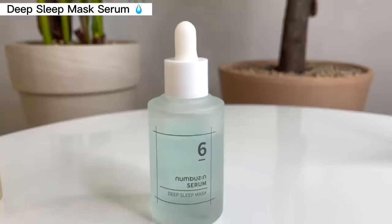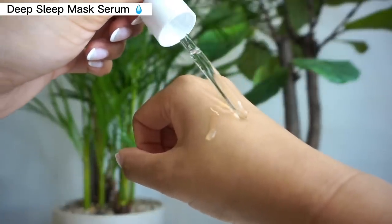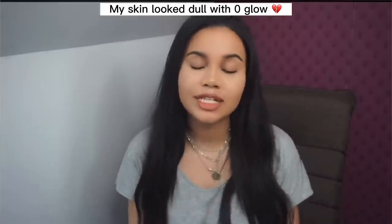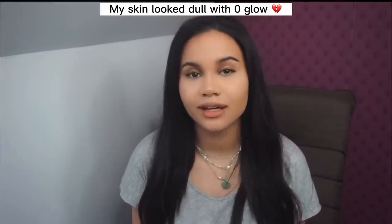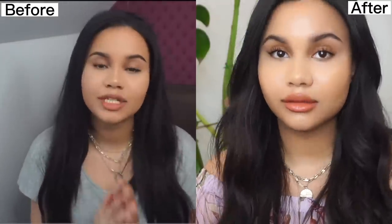Next, the Deep Sleep Mask Serum — the name tells you everything you need to know. Before I tried the Numbuzin products, I was in Europe for two months, and that was genuinely the worst my skin had been in a long time. My usual products weren't cutting it anymore. My skin is very sensitive to change, so whenever I go somewhere with thinner or drier air, my skin lets me know — and it definitely did let me know by breaking out. When I chose this serum, I noticed my skin didn't feel tight even after the first use, and my makeup was gliding on a lot smoother.